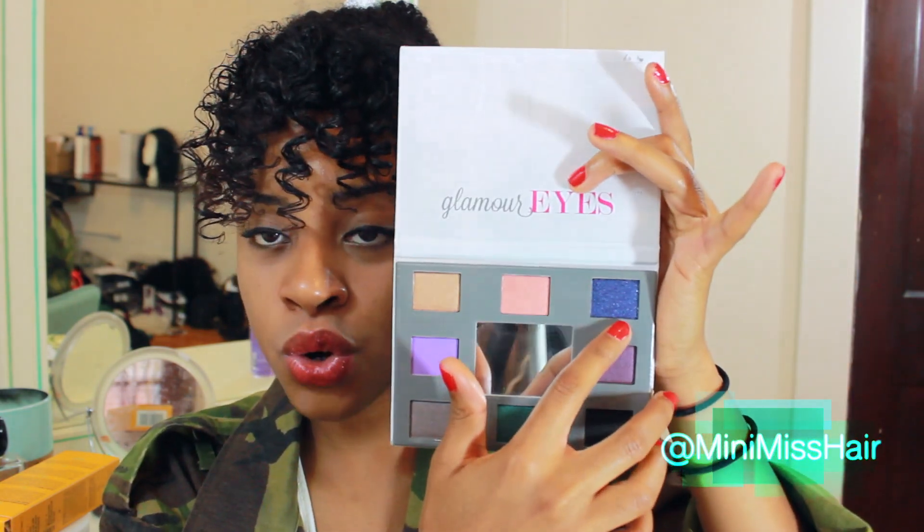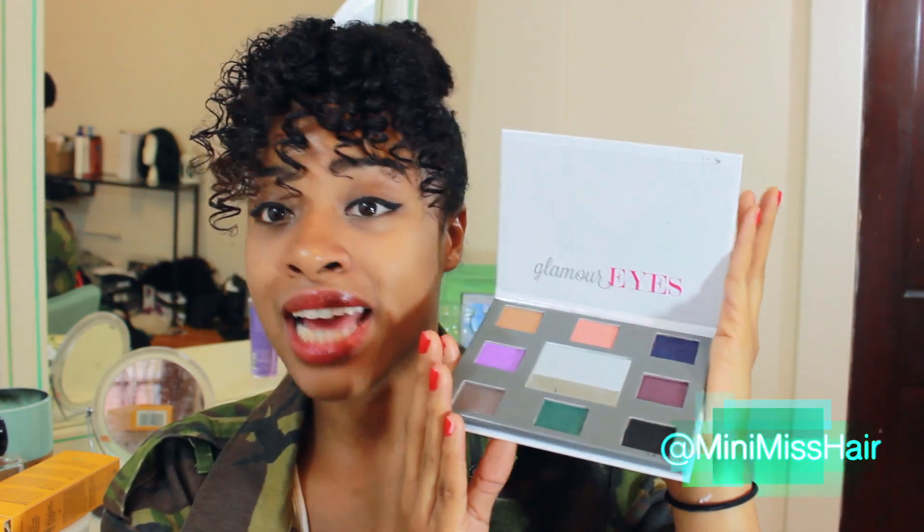Last but not least is Glamorous Eyes — I haven't gotten to this one yet, but it's a fun palette. You have a teal color, a really metallic purple, and a really gorgeous metallic blue. I love this matte black right here and the gold in the corner. All of them are shimmery. You can tell you're really going to doll your eyes up with that one. I'll leave the prices of these palettes in the corner — it's their latest product on the website, so click the link below if you want to purchase.